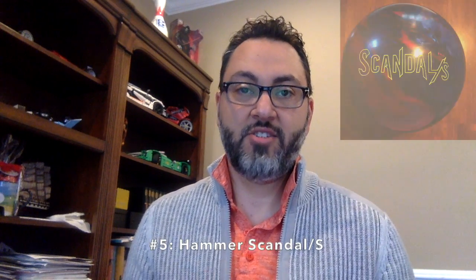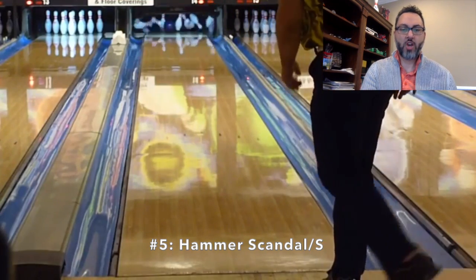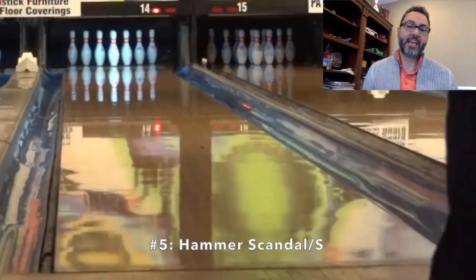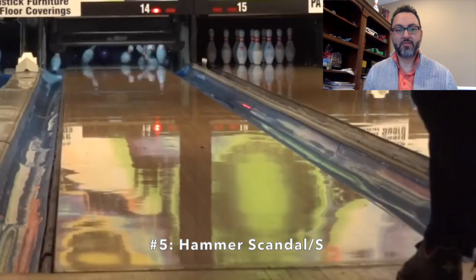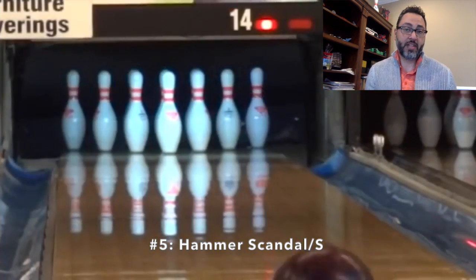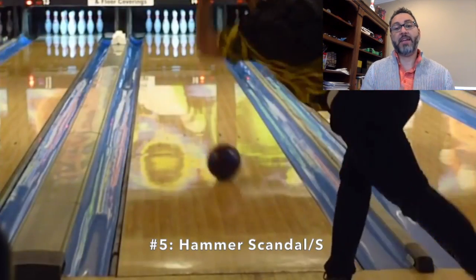Alright, let's get going. Number five is the Hammer Scandalous, or Scandal-S, however you want to say it. The Scandalous is a very strong ball. It has a heavy roll and higher oil coverage of a typical asymmetric, let's say, but the continuation of a symmetric.